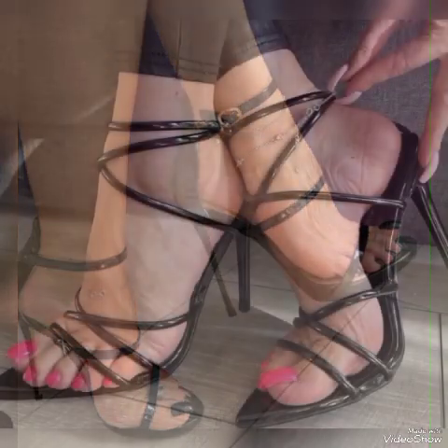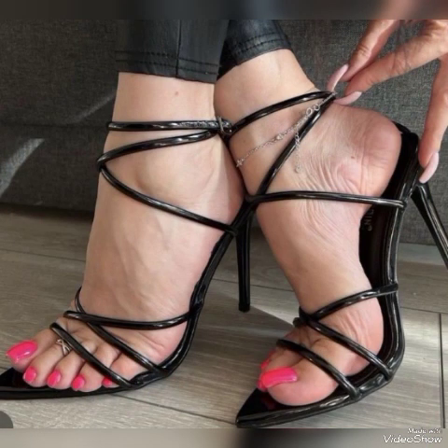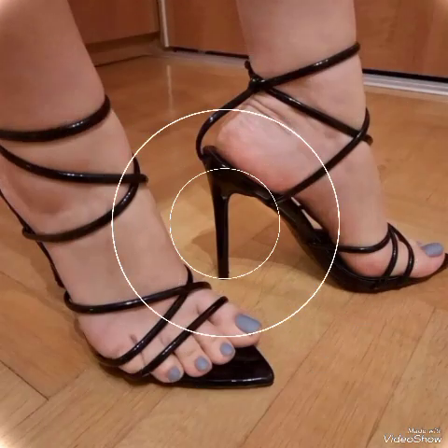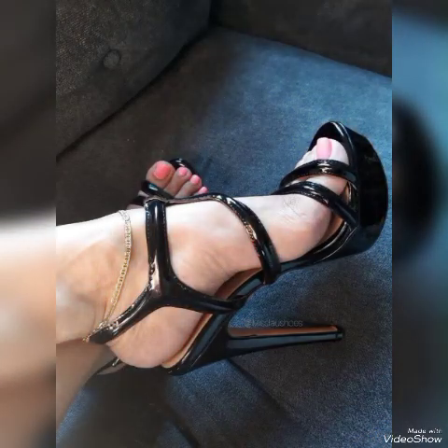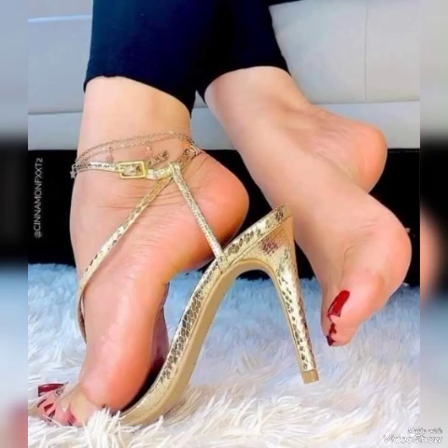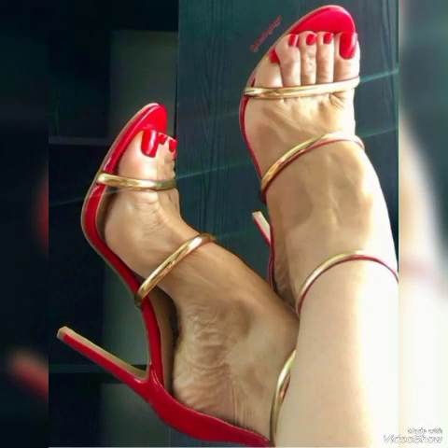If you like my video, please share it with your friends, families, and relatives. Also tell me in the comment section how you liked the video and the designs. Goodbye everyone — see you soon with another beautiful video about high sandals for ladies and girls from different foreign countries. Allah Hafiz.